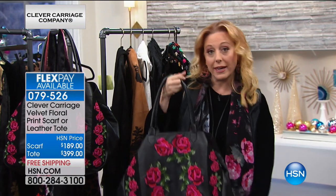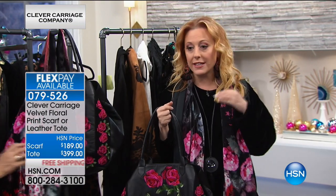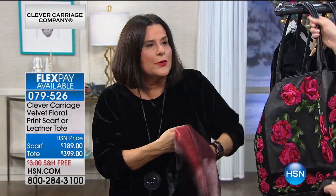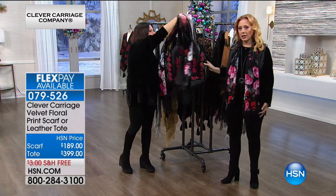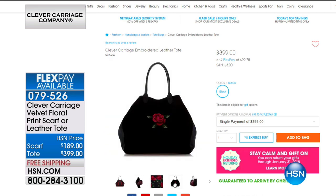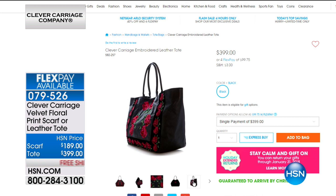Everything in this show is limited. I don't want to say this bag is limited and the scarf isn't — everything is limited. When they sell out, Kim will get you something else. We want to have something that no one else has. Definitely check out HSN.com and see the bag, the close-up of the embroidery, and all the details about the FlexPay. Make sure you check out everything from Clever Carriage.